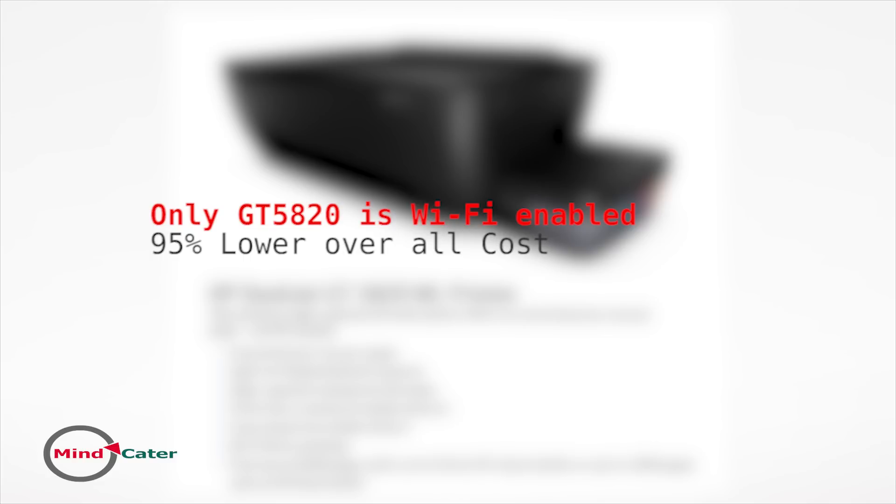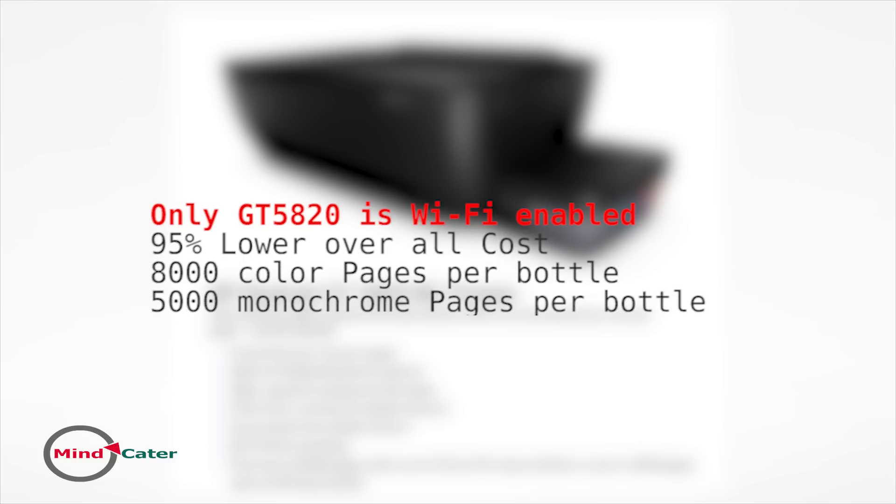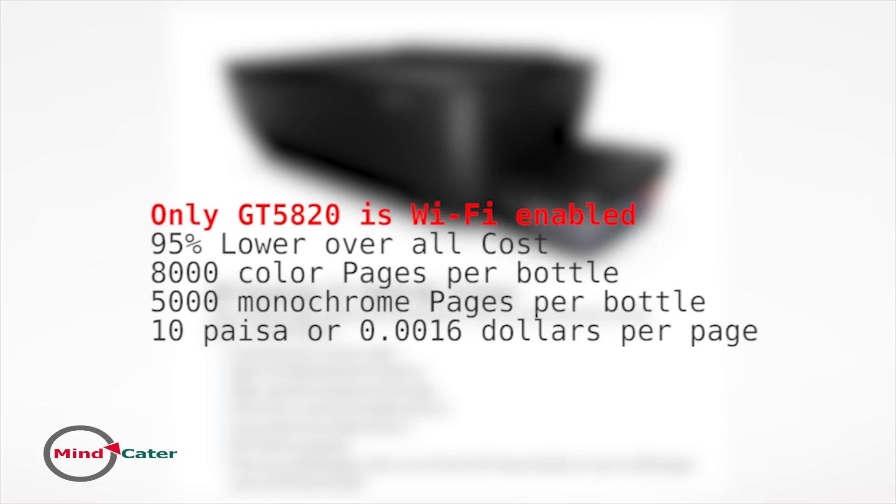The HP ink tank printers, especially the GT5810, have a very high yield capacity. It prints 8,000 colored and 5,000 black-and-white pages from one set of bottles. A set of ink bottles is usually priced between 600 to 1,000 rupees. HP claims its ink tank printers can print in color and black and white for less than 10 paisa or 0.0016 dollars per page — the best one can expect from a new technology.